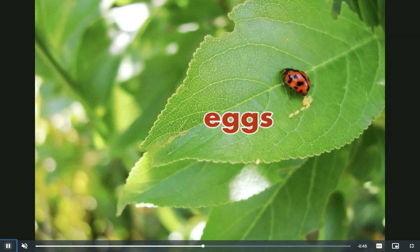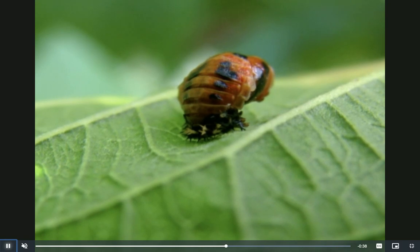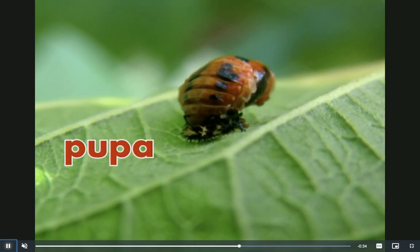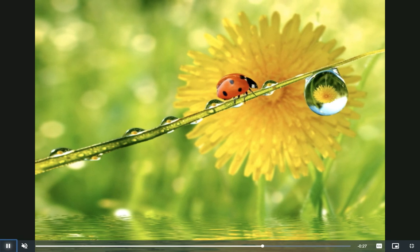Soon a larva hatches from an egg. After a while, the larva sticks itself to a leaf and changes into a pupa. The pupa has a hard skin, and finally a ladybug crawls out of the skin. Now it's an adult.